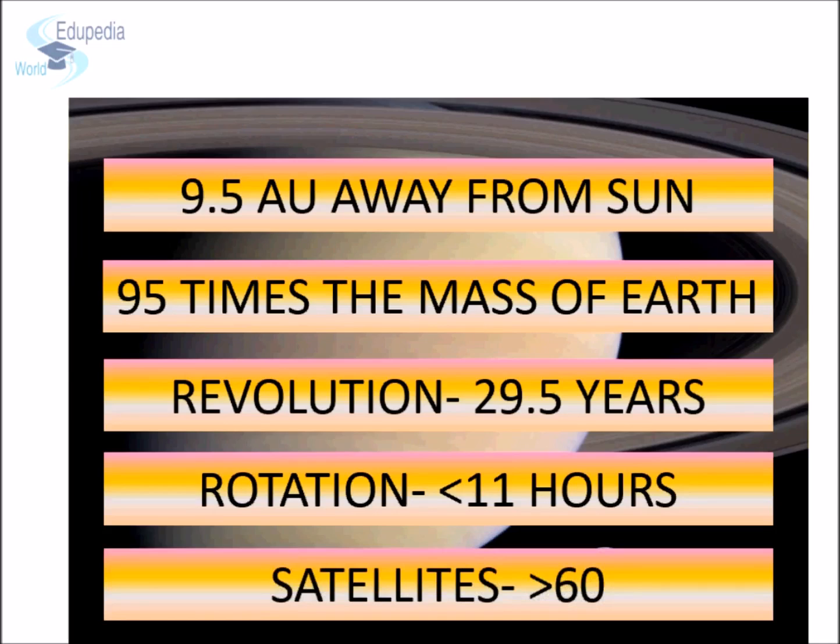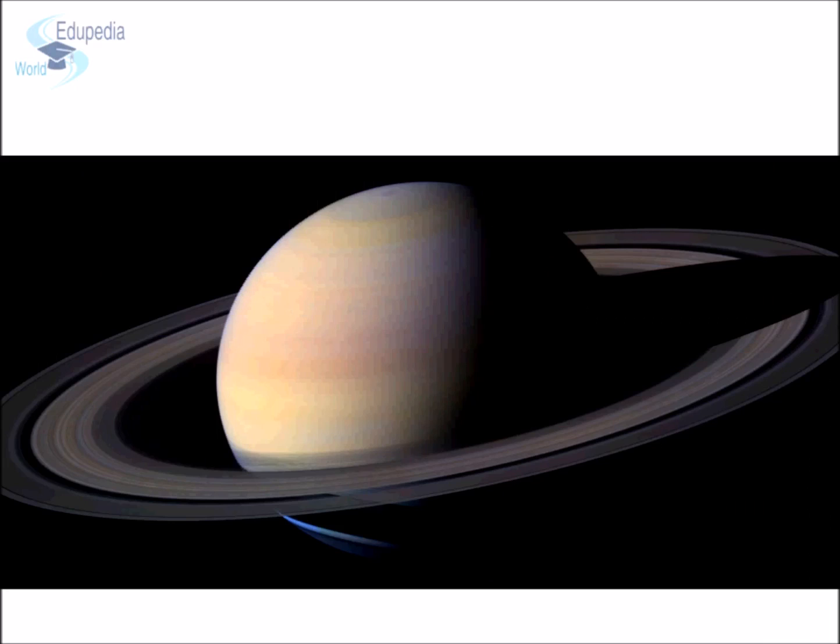Saturn has a little less than 60 known satellites. Titan is the largest satellite of Saturn. In fact, it is the second largest known satellite of our solar system. Adorned with thousands of beautiful ringlets, Saturn is unique among the planets. All four gas giant planets have rings made of ice and rock, but none are as spectacular as Saturn's rings.